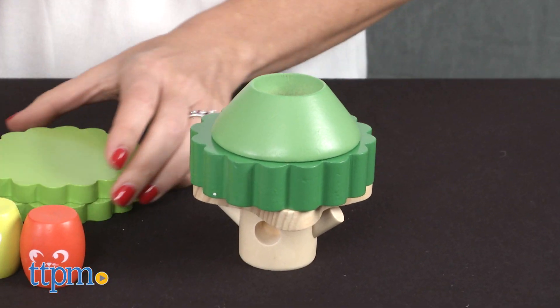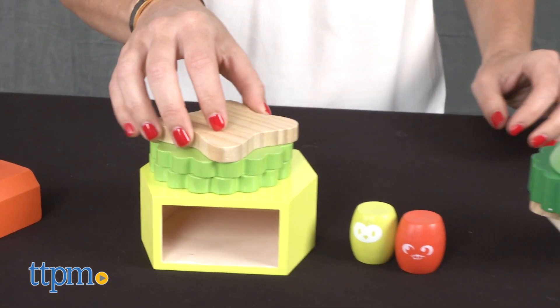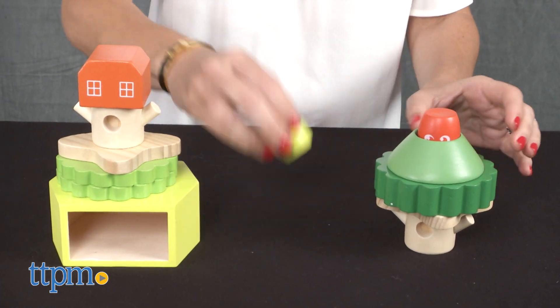They can arrange and rearrange the pieces over and over again because there's no right or wrong way to build. Well made and cute to look at, the Treehouse Stack-Up allows toddlers to use their imaginations while working on fine motor skills.